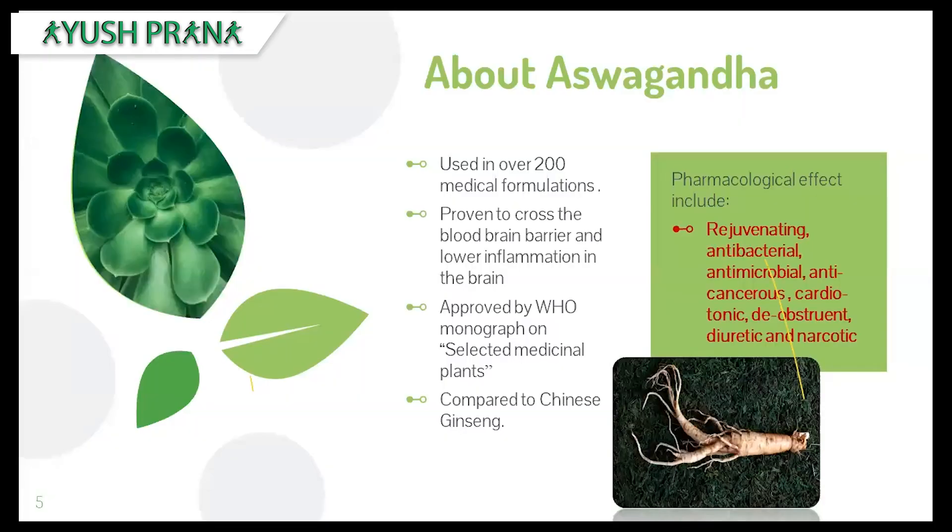Ashwagandha has been used in Ayurvedic science in more than 200 formulations of medicines. It is proven scientifically that it is capable of crossing the blood-brain barrier and also lowering inflammation in the brain. It is approved by the WHO monograph on selected medicinal plants.